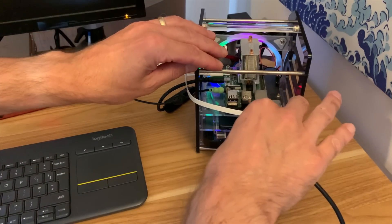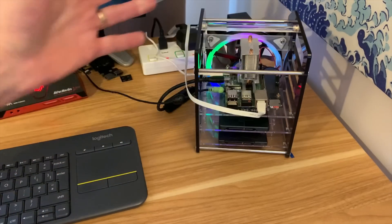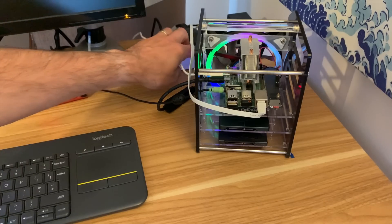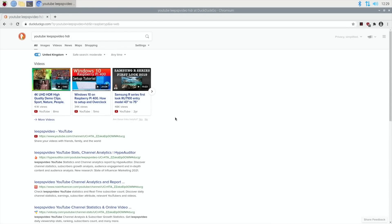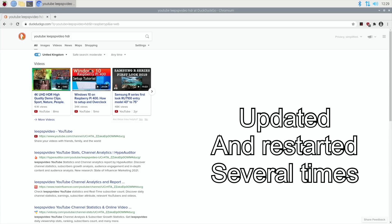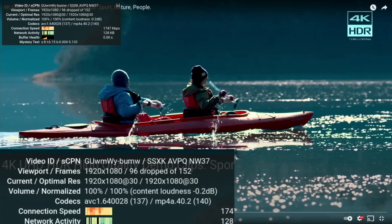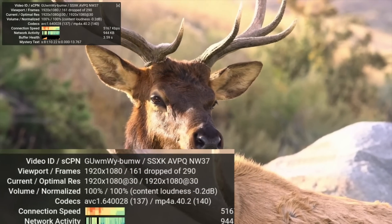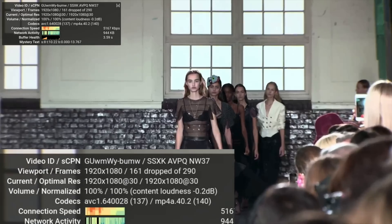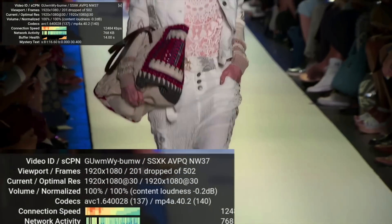I've shut down, removing my M.2 drive and booting from a 32 GB micro SD card instead. This is a completely fresh install of Raspberry Pi OS 32-bit with no overclock, running from the SD card. Let's hit play and see how it copes - 1080 full screen with stats for nerds on. We're dropping quite a lot of frames - 161 out of 290. It is jerky with quite a bit of tearing - pretty disappointing overall.